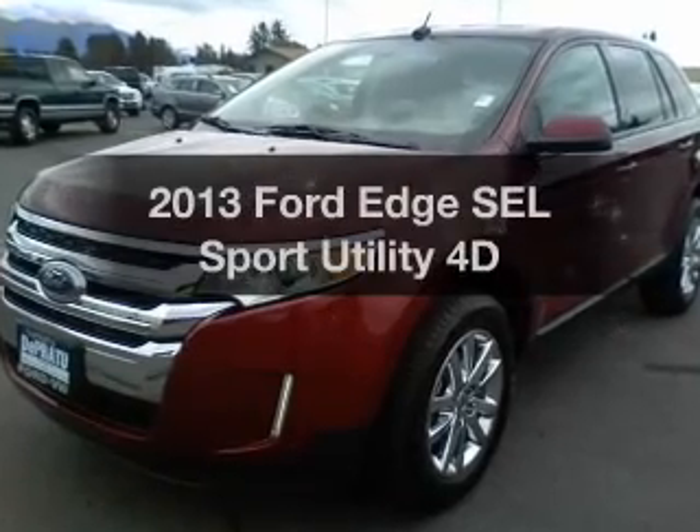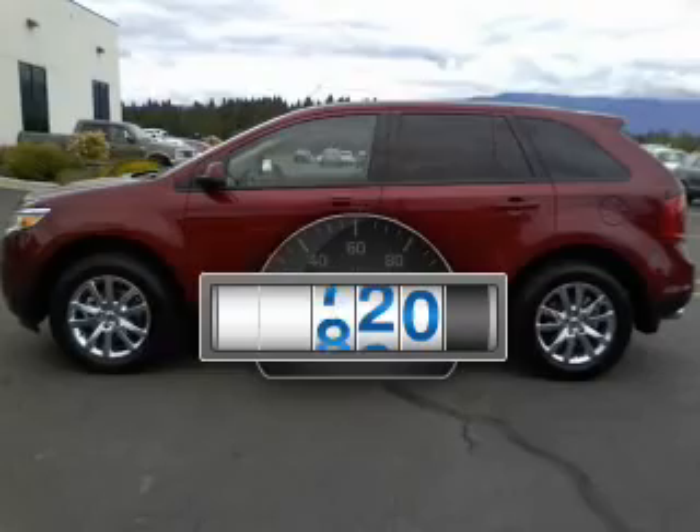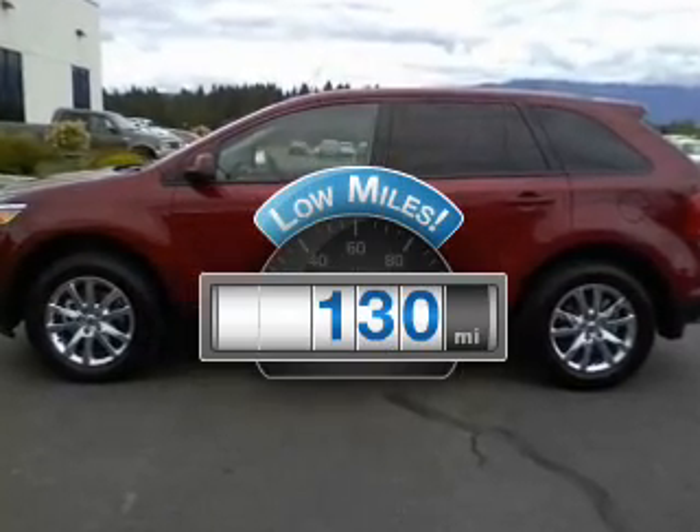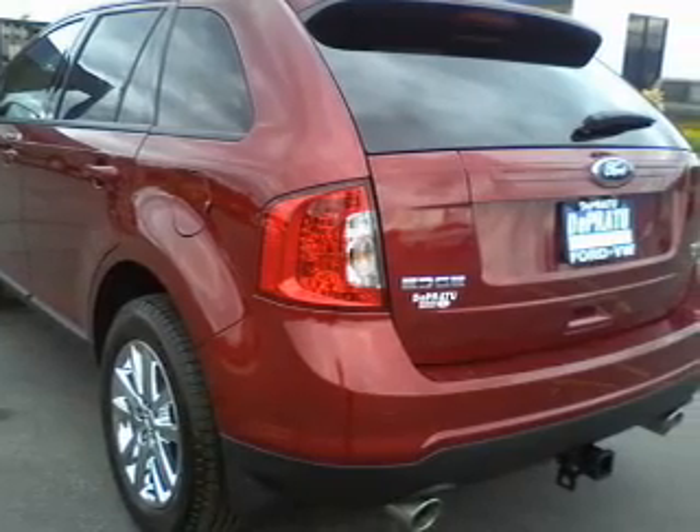Check out this 2013 Ford Edge. This is the set of wheels you've been looking for. Get more for your money with this vehicle that features low mileage and dependability, with a reliable engine connected to a smooth shifting transmission.